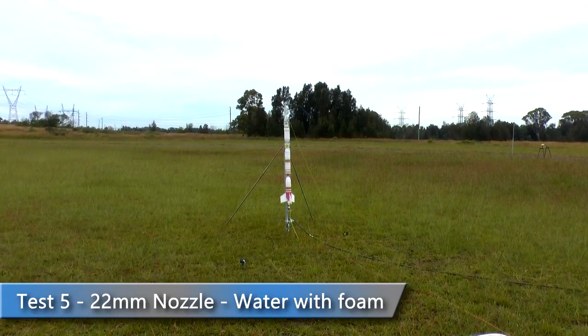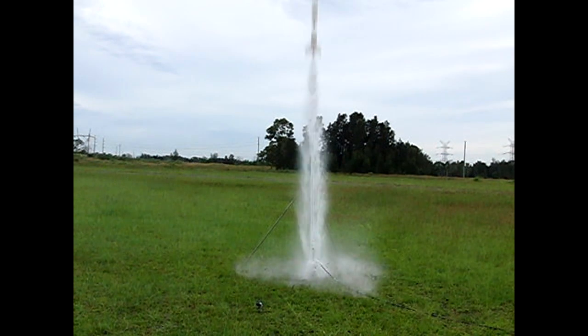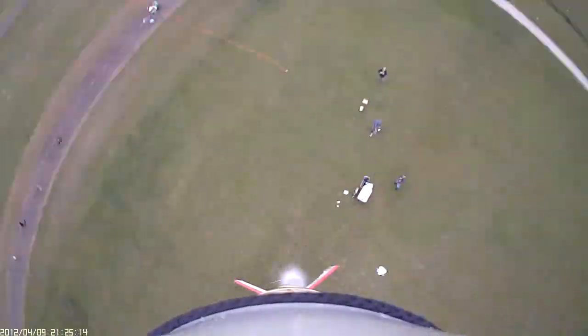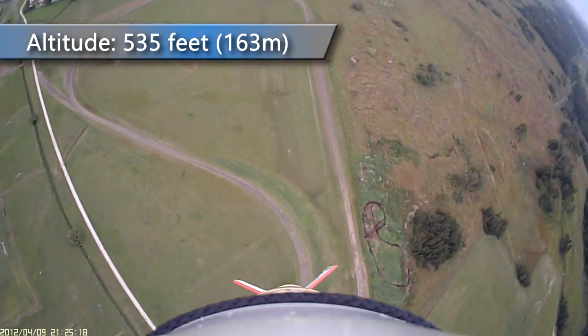For the last launch the rocket was again reconfigured to use a 22mm nozzle and was also flown with foam. This time the rocket went up to 535 feet.